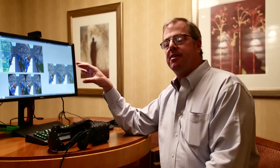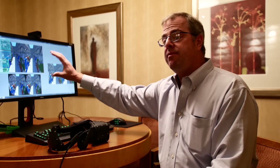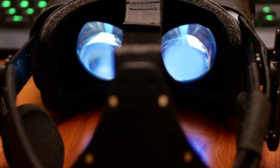What we're looking at here is a new piece of technology called multi-res shading. What multi-res shading does is allow us to take advantage of the way VR works to improve performance. It starts off with what's inside the headset — there are actually lenses inside the headset.